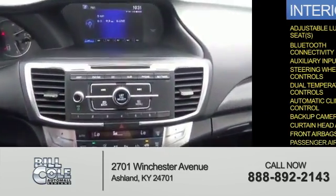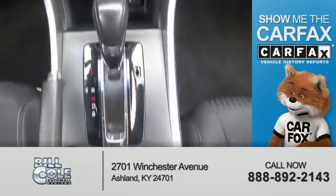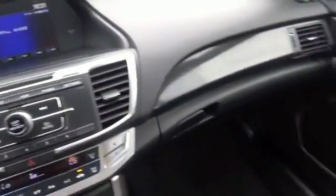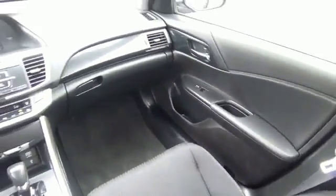A passenger airbag. Rest easy knowing this vehicle comes with a Carfax Vehicle History Report from Carfax, the most trusted provider of vehicle history information. Great quality at a great price.